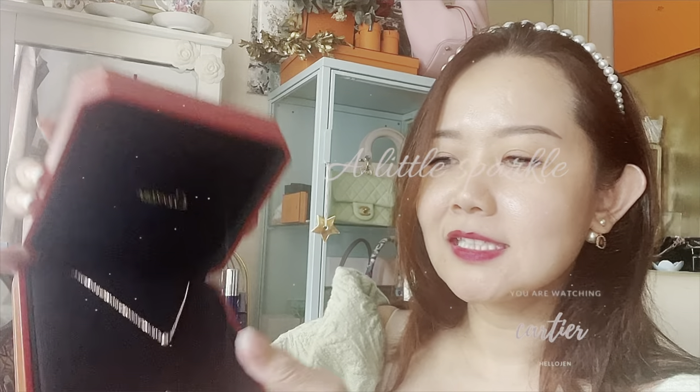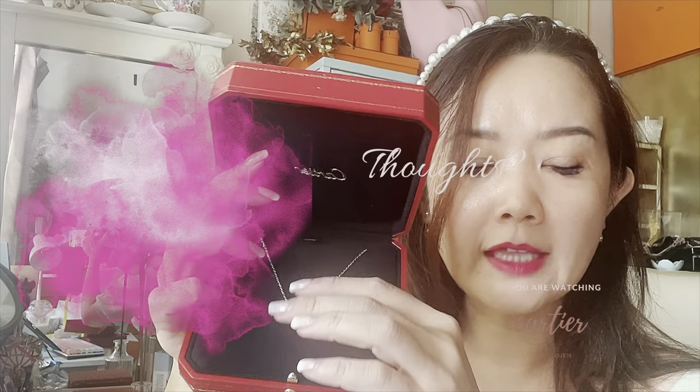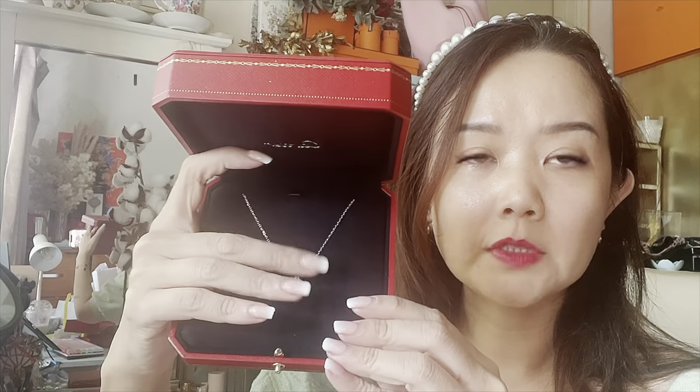Oh, I love their jewelry box — the jewelry box is just the best no matter what item you buy. Tada! This is my small diamond necklace from Cartier. I got the size small — as you probably know, they have extra small, small, and large. Mine is 0.09 carats in 18k rose gold.